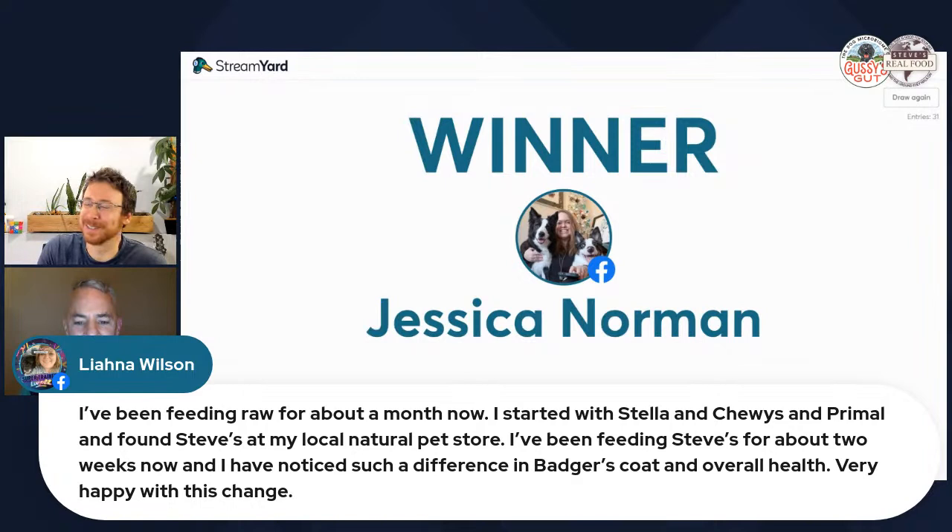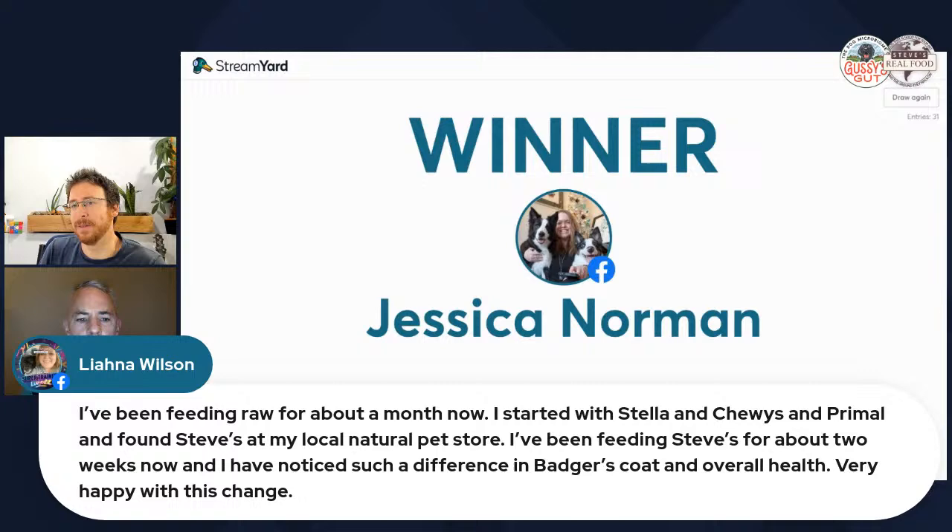Liana also shares she started raw feeding about a month ago with Stella and Chewy's and Primal, found Steve's at her local Nature Pet Store, and has been feeding Steve's for two weeks. She's noticed a big difference in Badger's coat and overall health. Brad celebrates her journey and encourages her to keep trying new things.